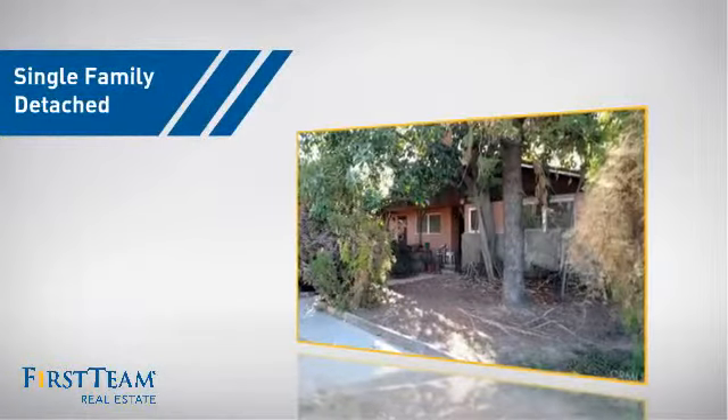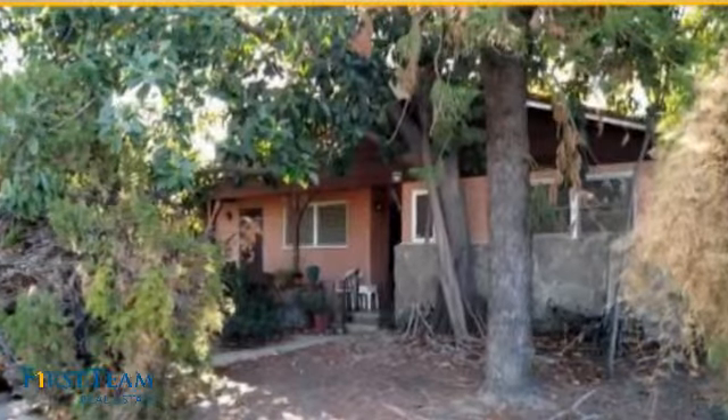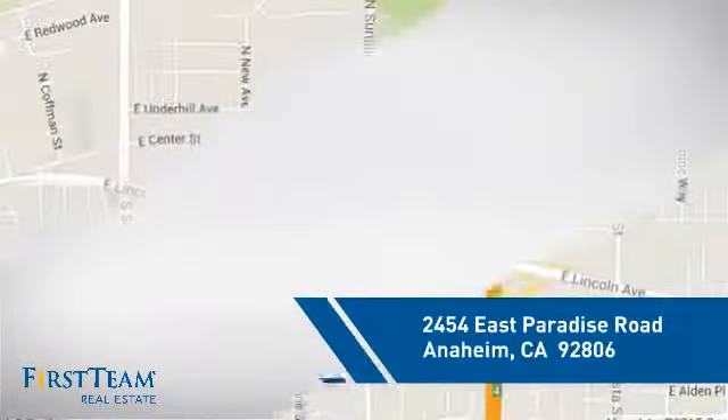This home is a great choice for those looking for comfort, convenience, and the privacy of their own home. And it's located in the Anaheim area.